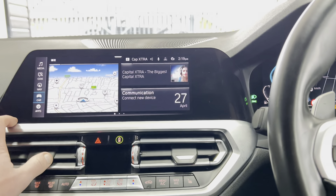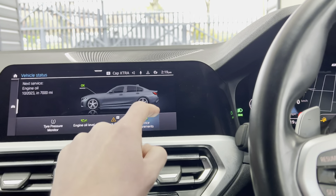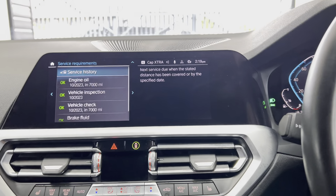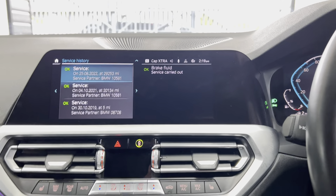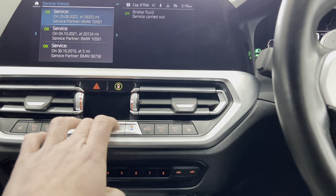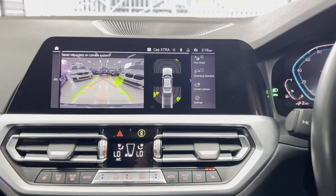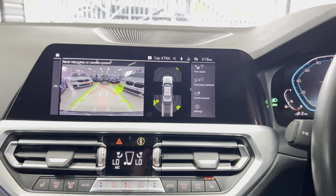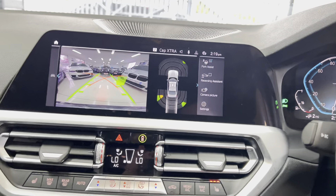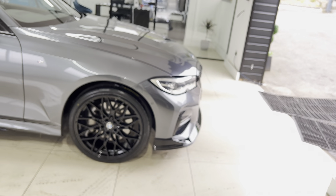Checking the service status, it isn't due a service for 7,000 miles, and it has full BMW service history. The car also has dual auto climate control, heated front seats, and a rear-facing reversing camera, so parking and maneuvering this G20 330e will be just as easy as it is to drive. If you'd like to know more, check the links in the description — thank you very much, take care, bye!